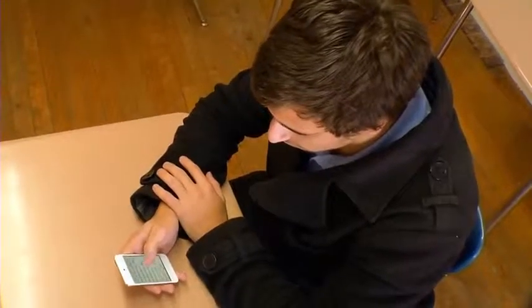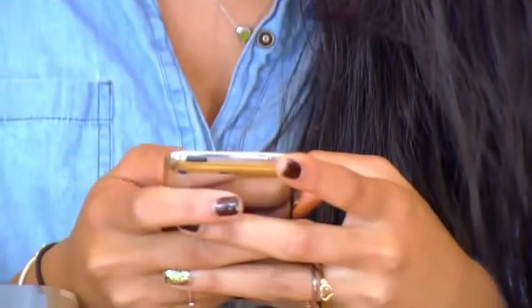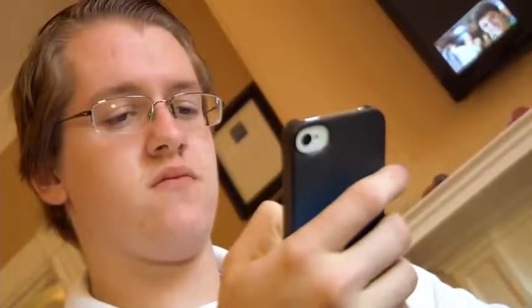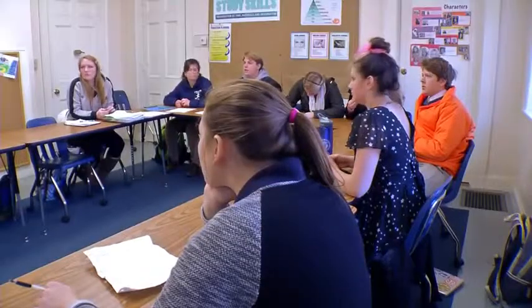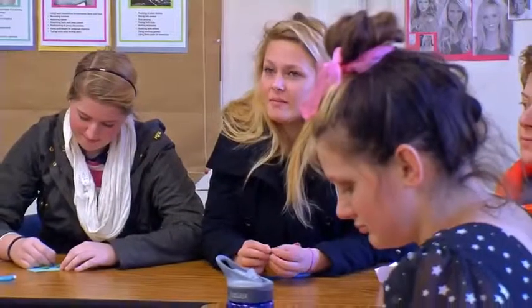He monitored students with dyslexia while they read to see if reading off smartphones would improve their comprehension of STEM subjects — science, technology, engineering, and math. The faculty and about a hundred students at the Landmark School near Boston volunteered to take part. The high school specializes in helping students overcome learning disabilities like dyslexia.